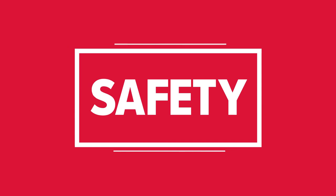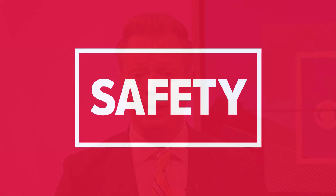Cone Health installed new body scanners at the entrance to the Moses Cone Emergency Department. The system went online this morning. WFNY News 2's Daniel Cruz is outside the hospital to explain why hospital leaders pushed for the technology.